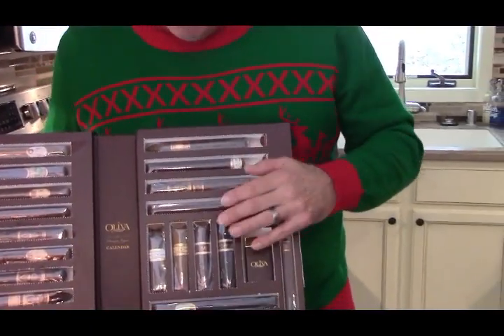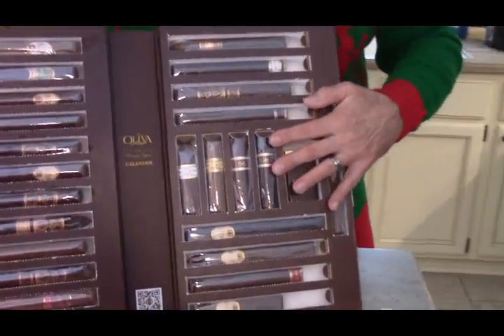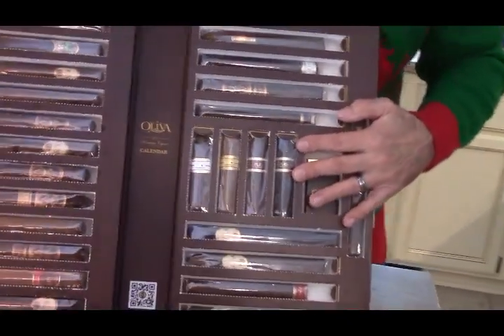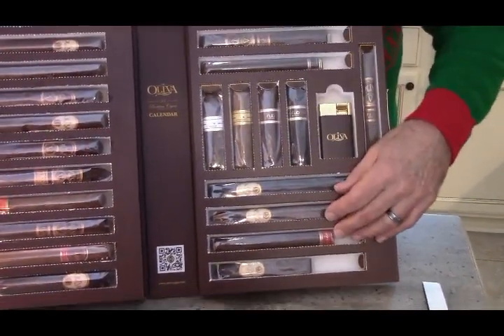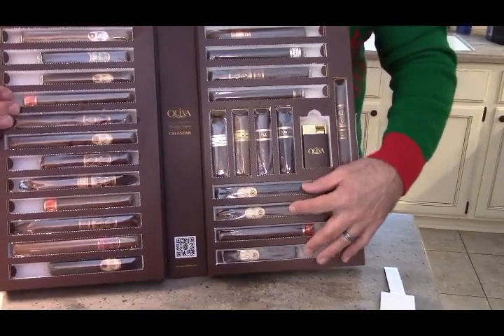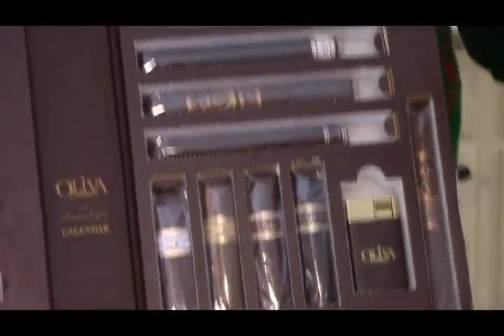Another Melanio here — not much of a shock if you follow Oliva at all. These are nubs of four different varieties, and then we hit a string of G's because there were no G's in the rest of this. So Serie G's, there's three of those. We ended up with pretty much four Melanios, three B's, three O's, and three G's, and then a few other things thrown in for fun.